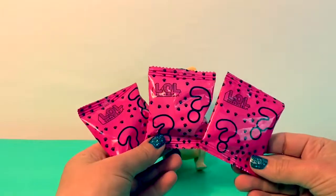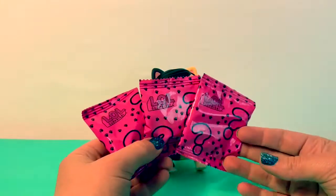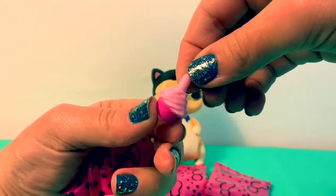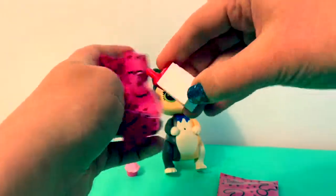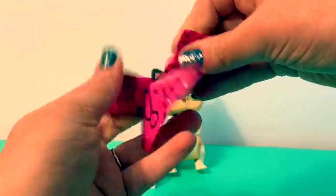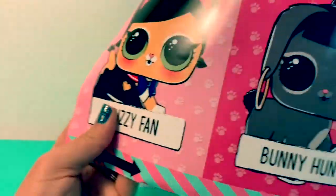Here are the three surprise accessories — una, dos, tres sorpresas, three surprises! Let's open the first one. This is a little cupcake. Here's the little baby bottle — 'missing, have you seen me?' And here is her toy.